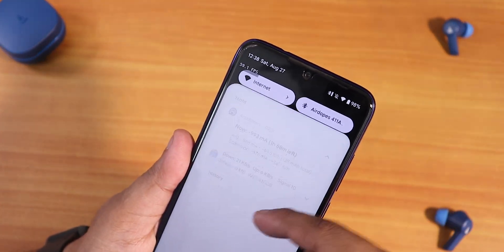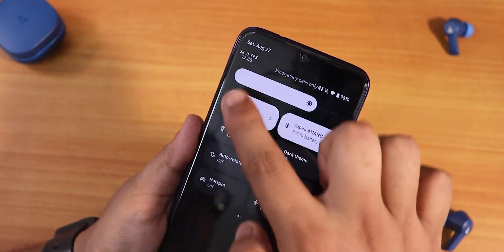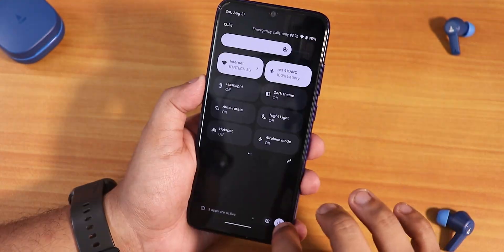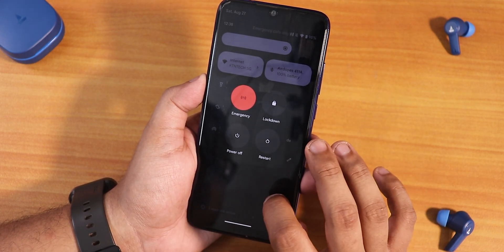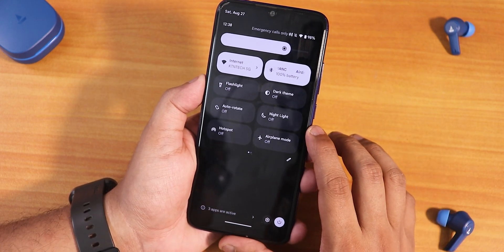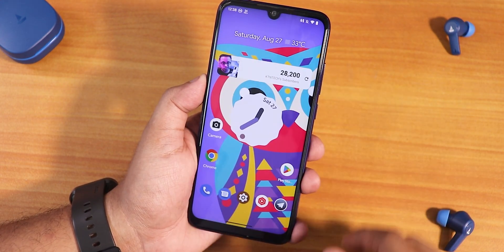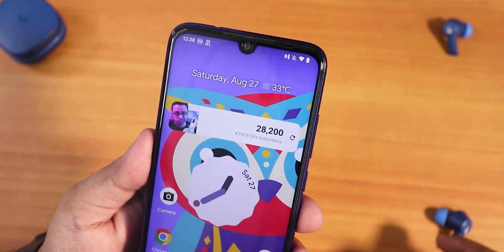The FPS counter is working fine — you can see it changing as you scroll, going up to 60 FPS, which matches the Redmi Note 7 Pro's 60 Hz display. The power menu shows only restart and power off for now — no advanced reboot — but that should come in future updates. In the status bar, if you're connected to a Bluetooth headset, the Bluetooth battery percentage is visible right there.